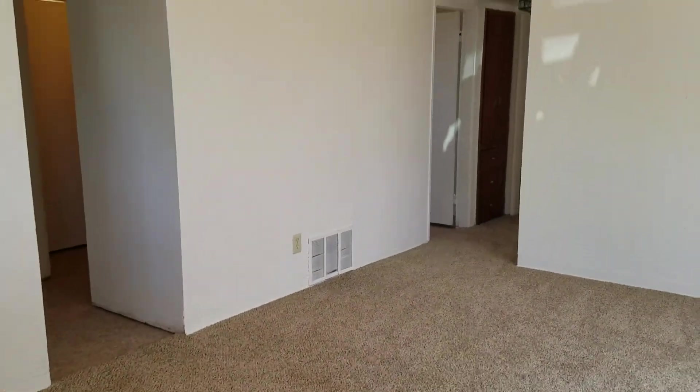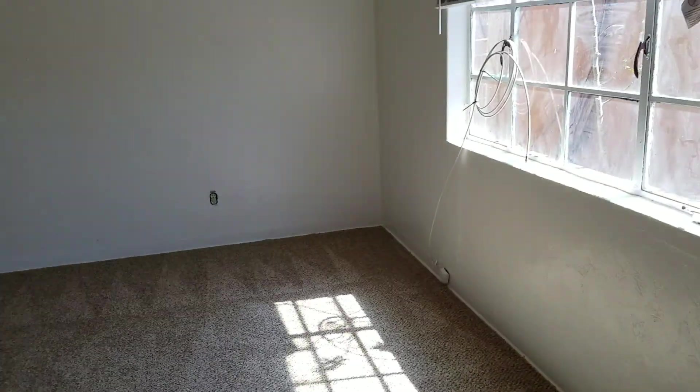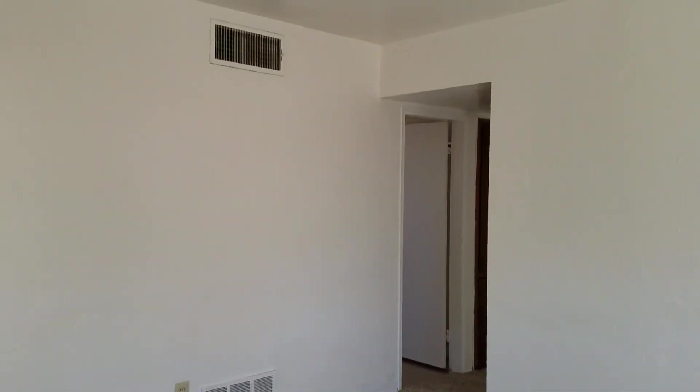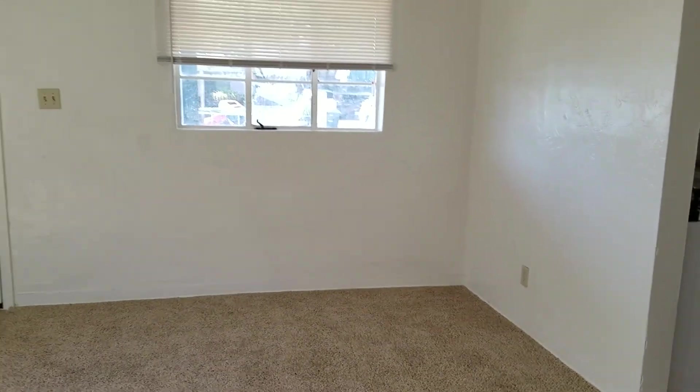As we head in, you're going to head into your living area. It's a bright, open space. You can see lots of space, and we'll see a view into the kitchen there in just a second.